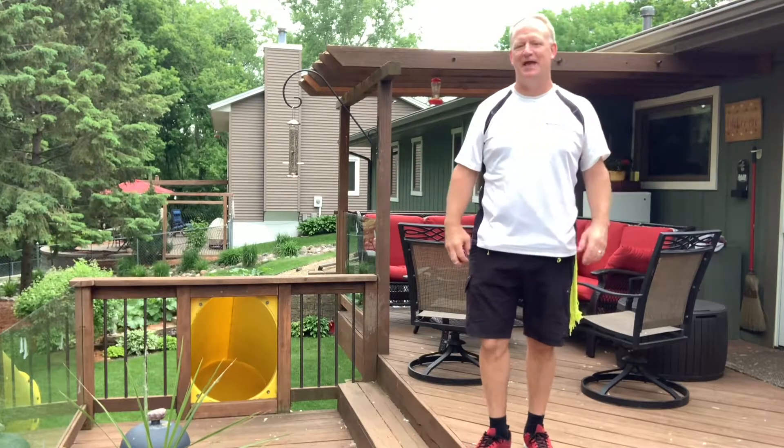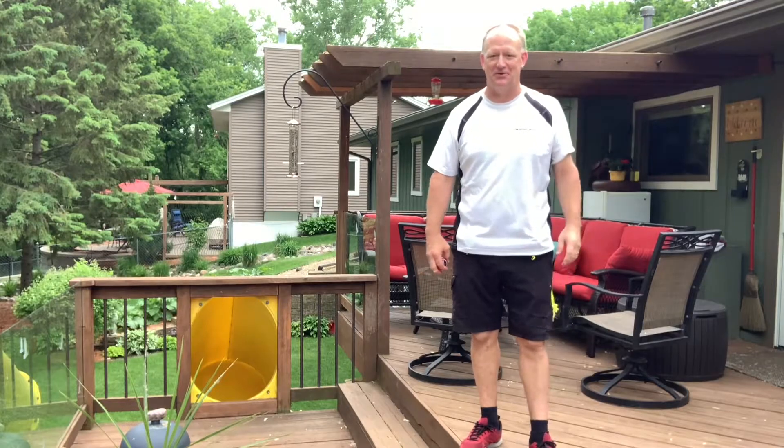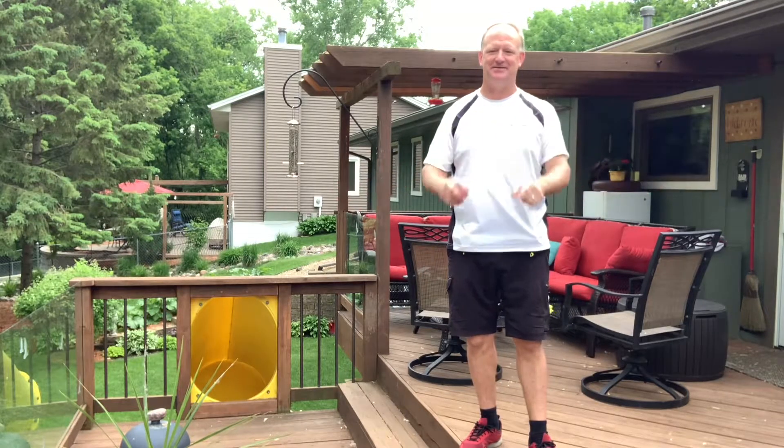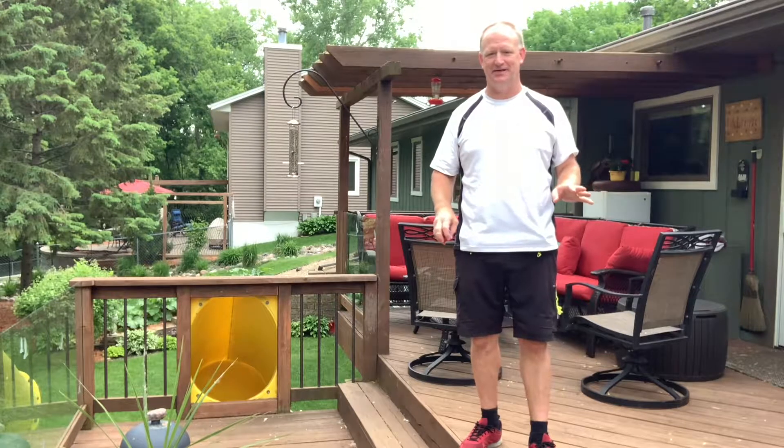Hey everyone. This video is made for the Elm Creek Elementary fifth grade teachers to help the kids get ready for the yo-yo contest. That's right, the contest is coming up and this is just the ultimate basic level yo-yo contest.